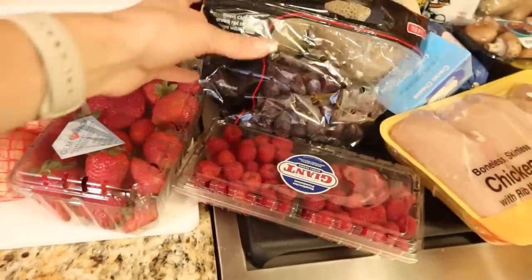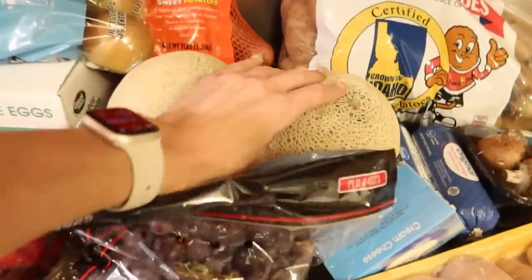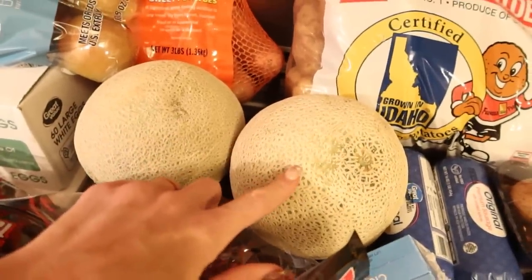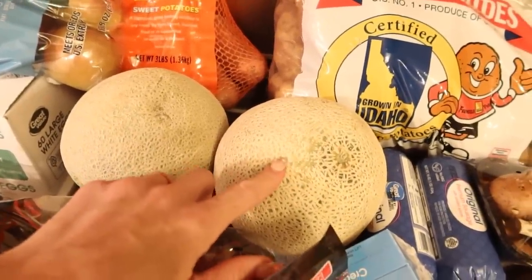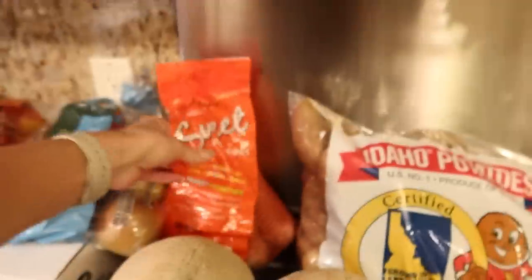I stocked up on some fresh fruit this week because we desperately needed it. Got some cantaloupes — we'll have to see if they're any good. I am pretty particular about my produce. The challenge with grocery pickup is you do not get to choose your produce, so it's a little hit or miss. If you want to see all my tips and tricks for how to choose the best produce at the grocery store, I will link that below — it's a game changer.